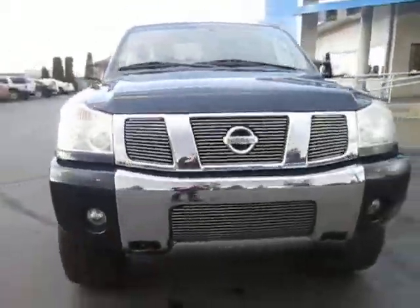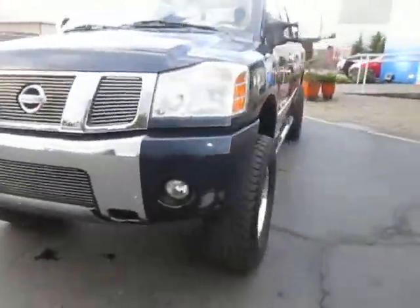Hey guys, Andy here with Art Gamblin Motors, here to tell you guys about our 2006 Nissan Titan SE.